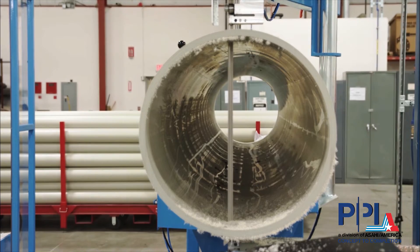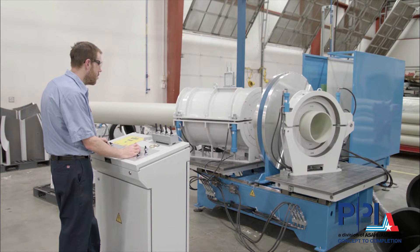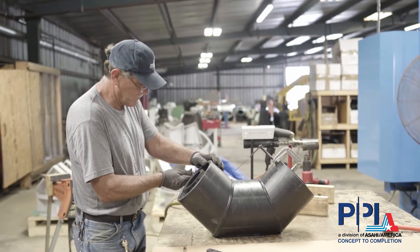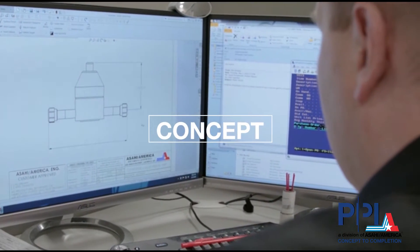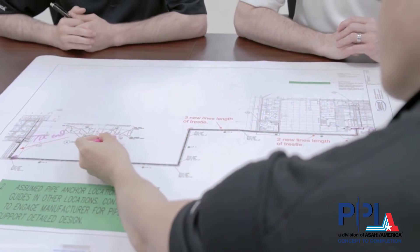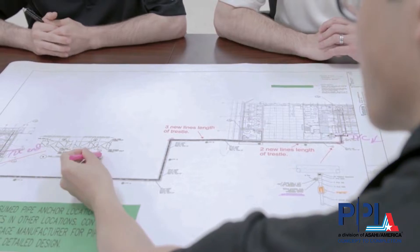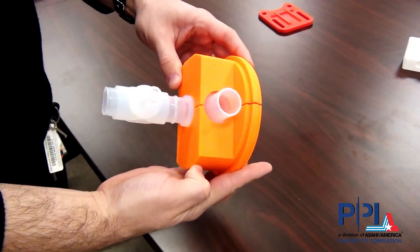From concept to completion, Asahi America can deliver a wide range of custom corrosion-resistant thermoplastic fluid flow solutions. We are ready to help! Our engineering team is available for specification and design backed by mechanical drawings, detailed CAD modeling for approval and planning documents, and pre-manufactured prototyping.